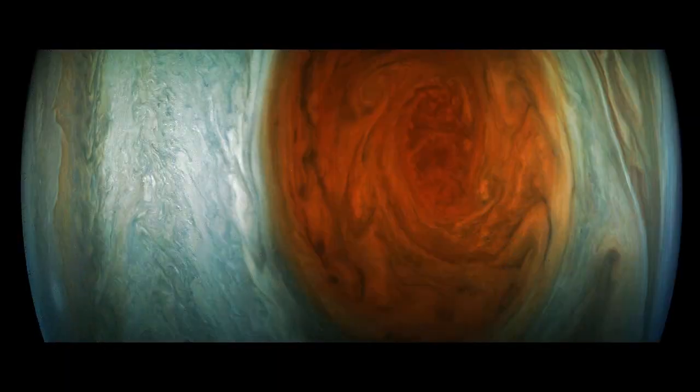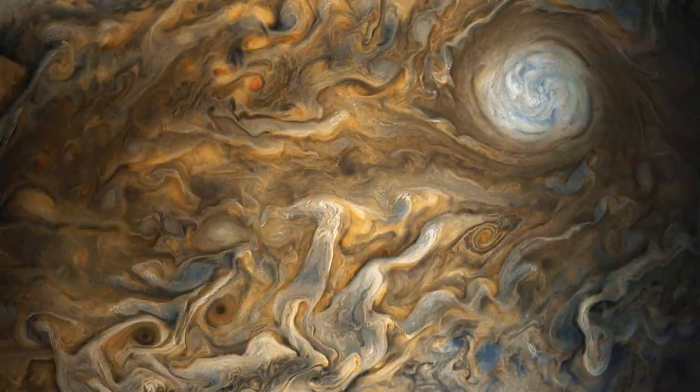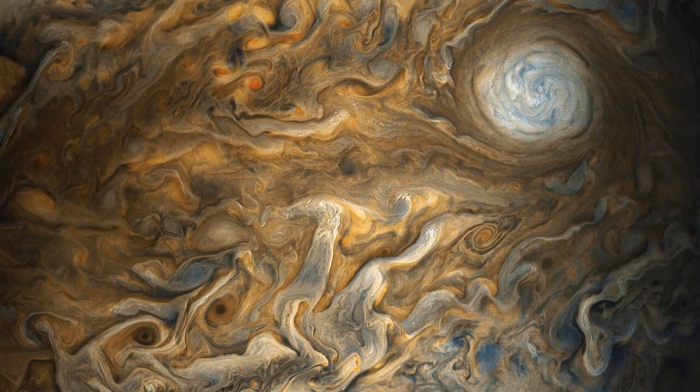A stunning image of Jupiter captured by NASA's Juno probe looks just like a Van Gogh painting. The image closely resembles Van Gogh's famous painting, Starry Night. At the time the image was taken, Juno was about 8,453 miles — 13,604 km — from the tops of the clouds of the planet, at a latitude of 27.9 degrees south.